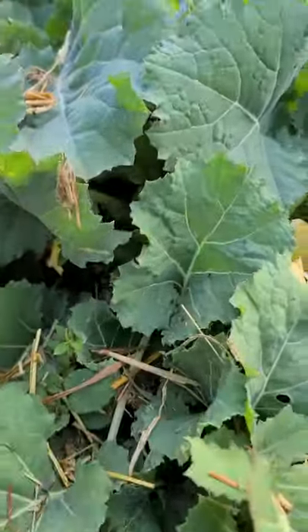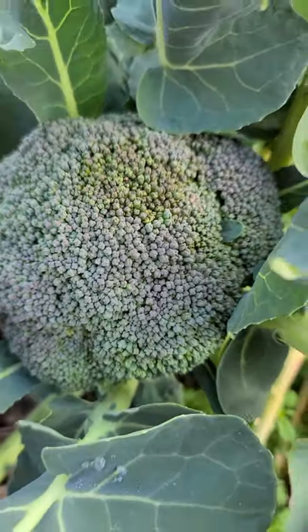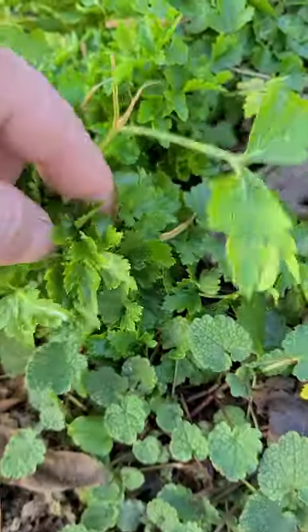This is premier kale. I mulched my strawberry bed and the strawberries are starting to come up through. There's some nice broccoli heads, more cilantro, parsley — so good.